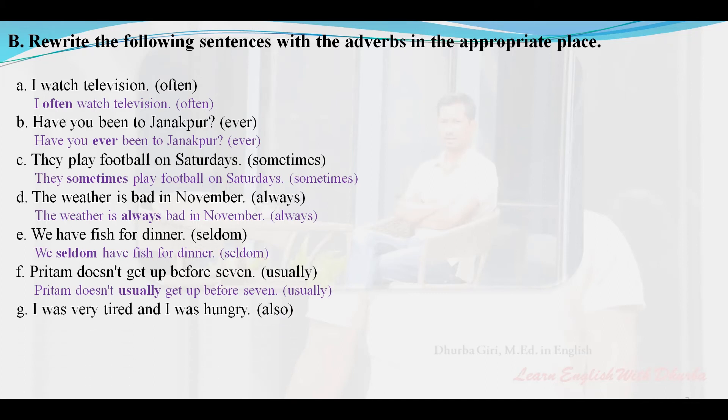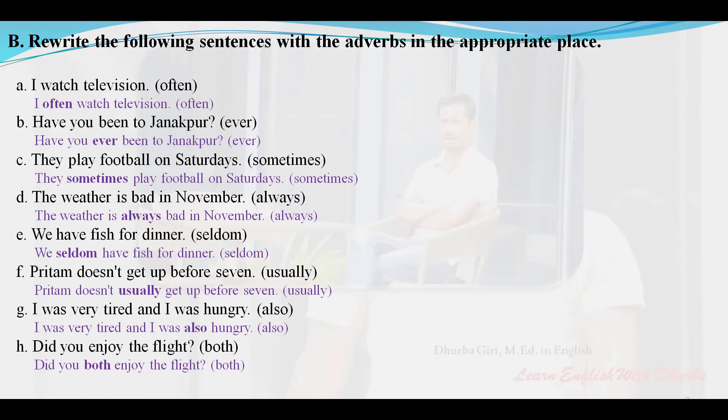'I was very tired and I was hungry also' — corrected: I was very tired and I was also hungry. 'Did you enjoy the flight both?' — corrected: Did you both enjoy the flight?